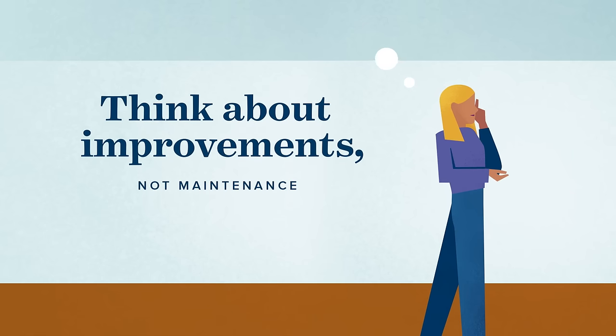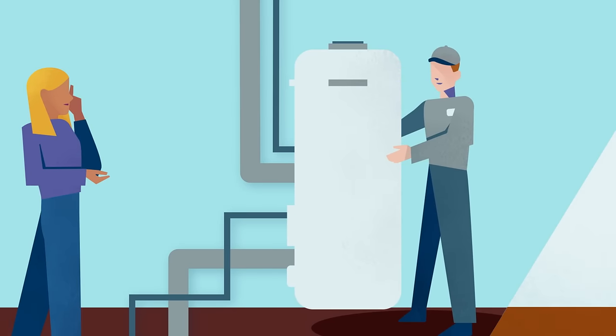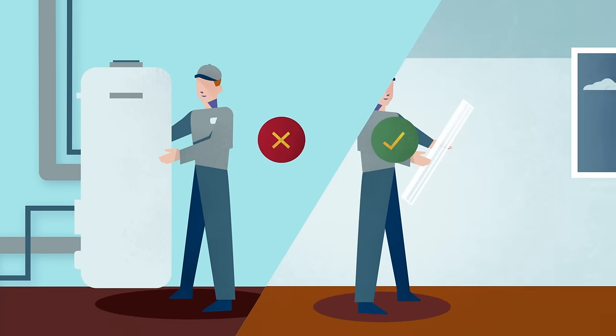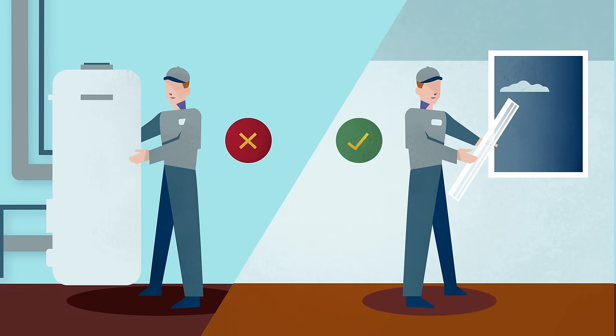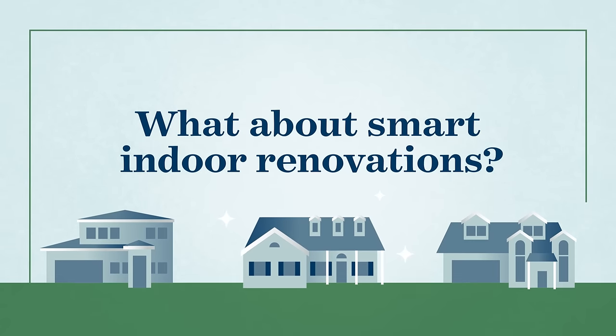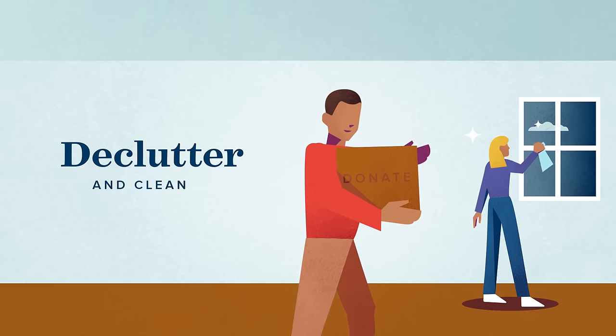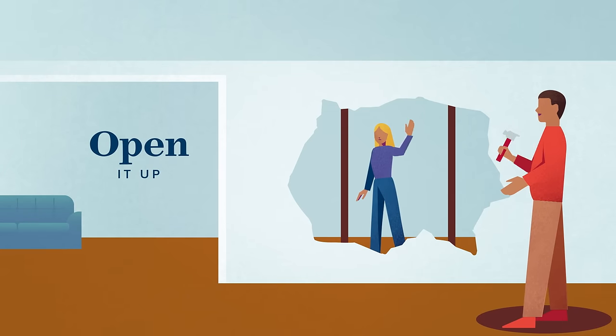Maintenance includes things like installing new plumbing or a furnace — they may keep your home in working order but don't increase its value. Installing energy-efficient windows lets buyers save money for years to come. Emptying storage and giving your home a deep clean can improve its appearance and create more space.